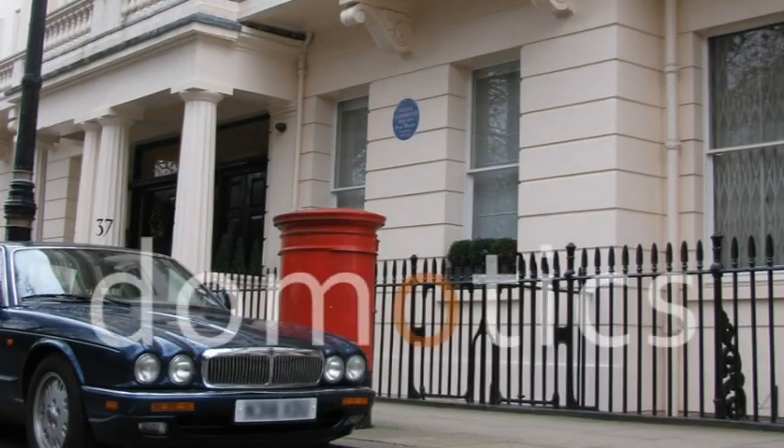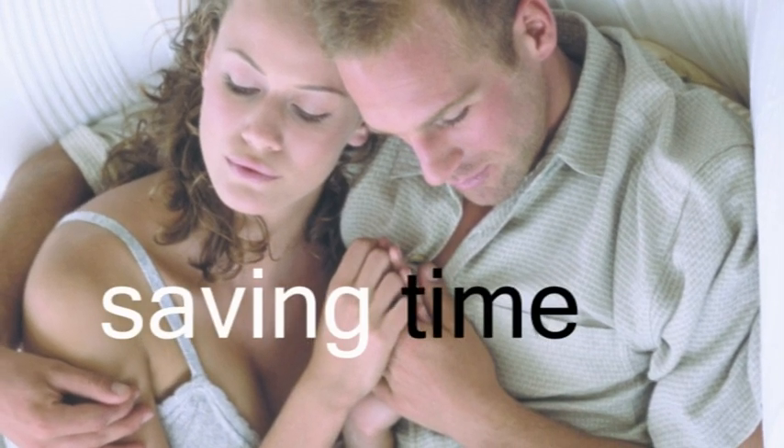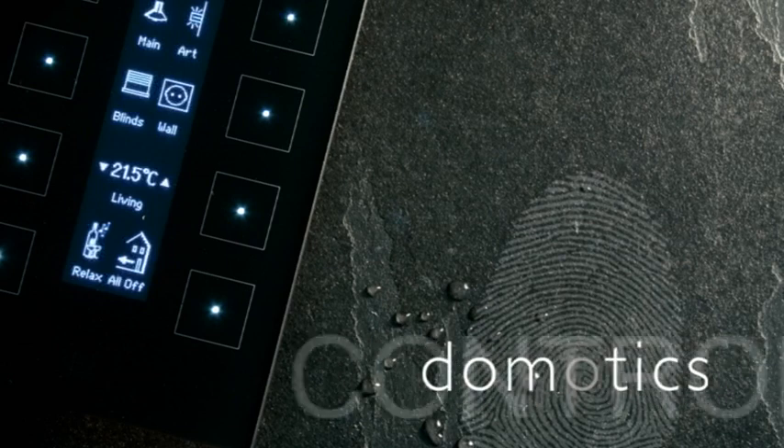Demotix. Saving you money, saving energy, and saving you time. Demotix. Control at your fingertips.